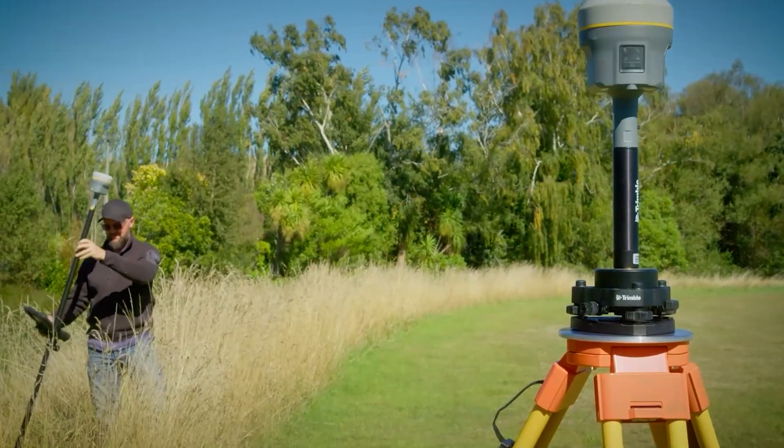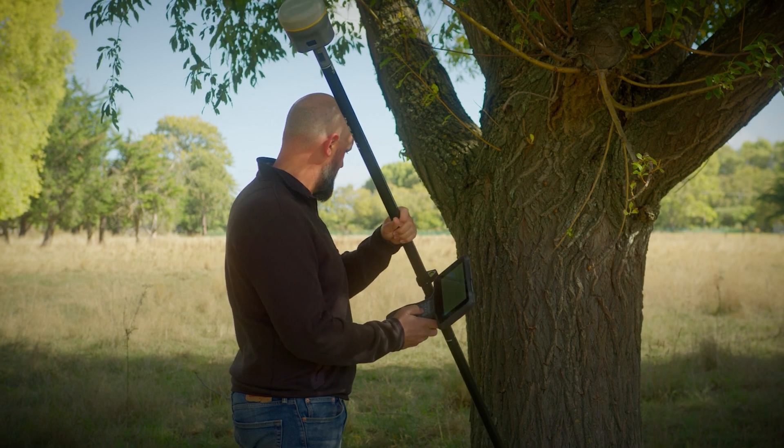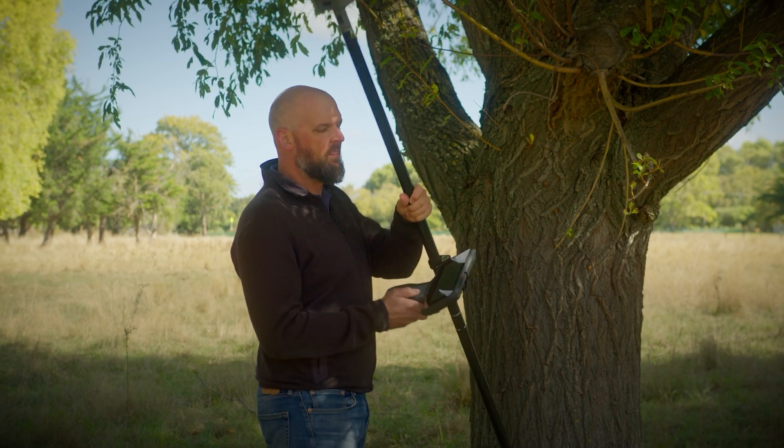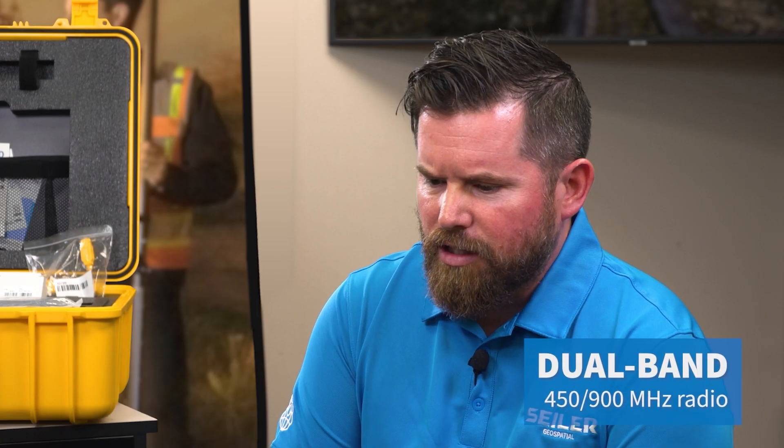Mike, remind me what the R12i does well that the R980 is going to continue. ProPoint, developed with the R12i, continues on and is enhanced in the R980. The tilt functionality that was also in the R12i is also in the R980, but the IMU has been upgraded. Sounds pretty future-proof — it is future-proof.